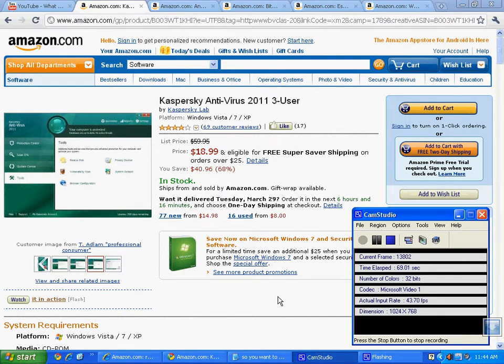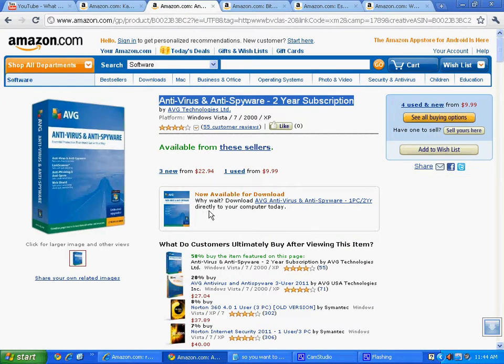Never pay full price for something if you can help it. You can sometimes resell these products to your customer — you can get them brand new. Here is a $60 product on Amazon.com for $14.98. You can resell this product brand new — make sure it says it's new, sealed, in box. You can turn around and resell it to your customer if your flavor is Kaspersky or AVG. You can get a $50 or $60 product for $22.94.